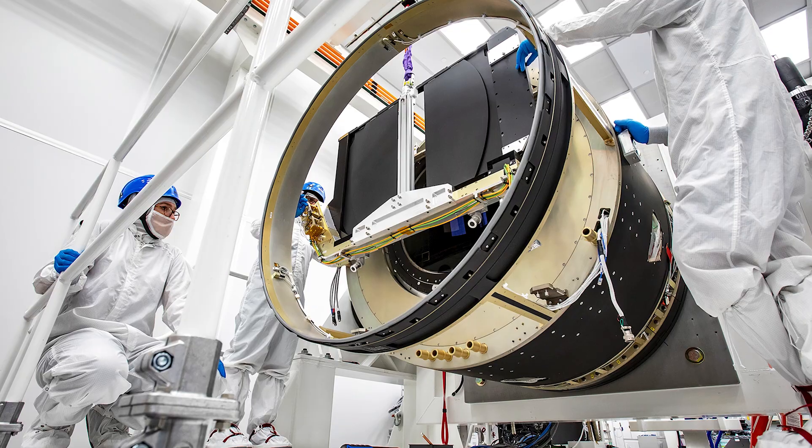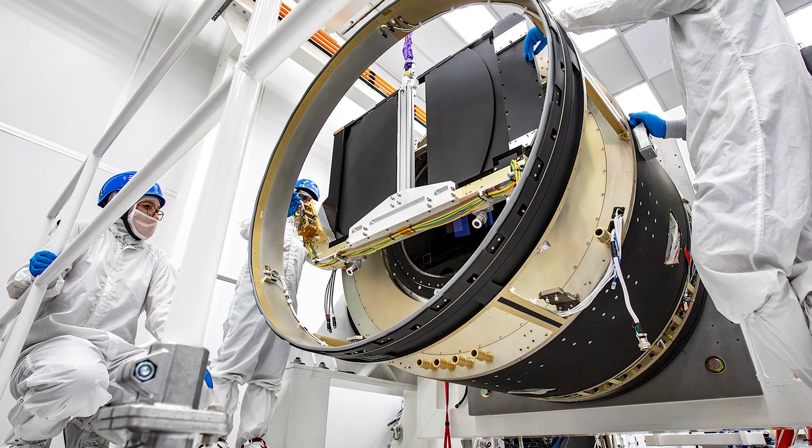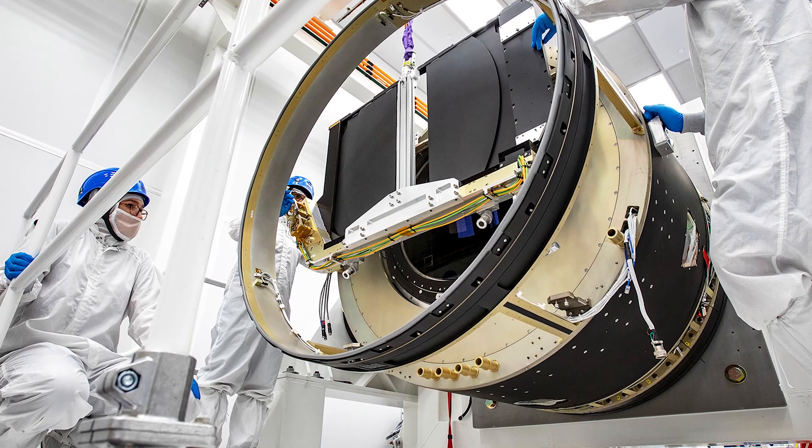Behind the lens of the camera sit detectors that are fashioned from charge-coupled device sensors, very commonly known in astronomy. When the lens cap is removed, the detectors are visible as a silver and blue grid.